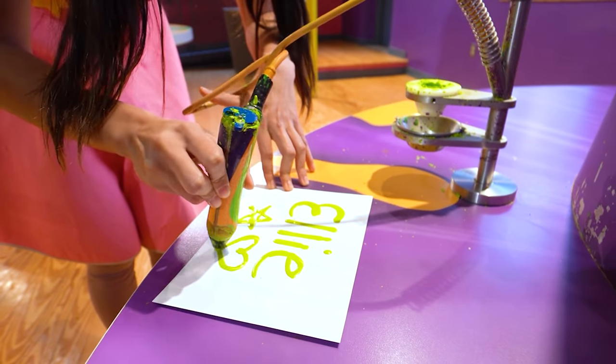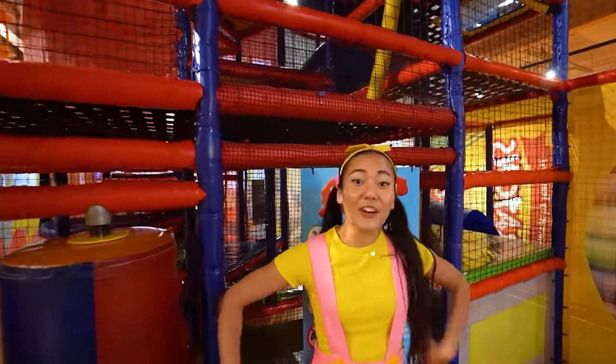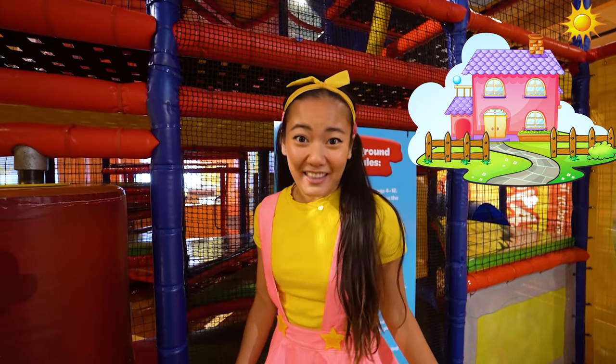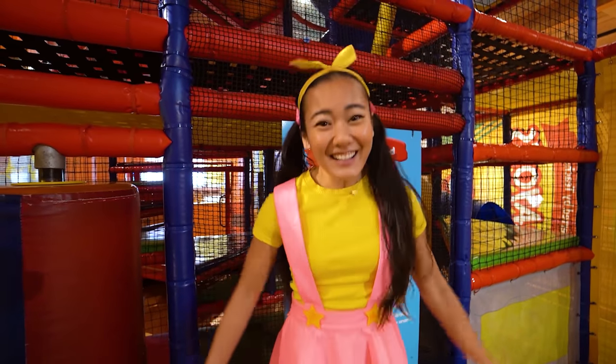Whoa! One of the coolest things about the Crayola Experience is its color playground — it's the hugest and tallest playground ever! It's two stories tall — that's like the size of a house! And did you know a secret I heard? There are some Crayola marker surprises inside, and I can't wait to find them! I love markers! Let's go!